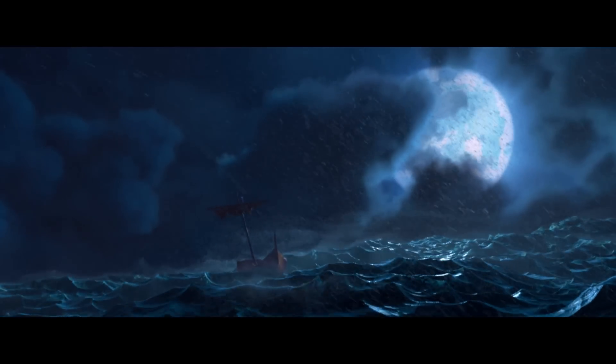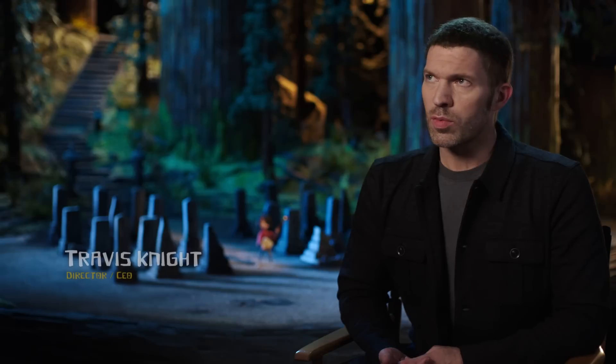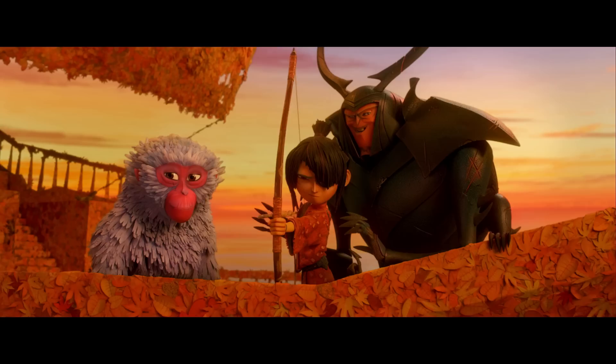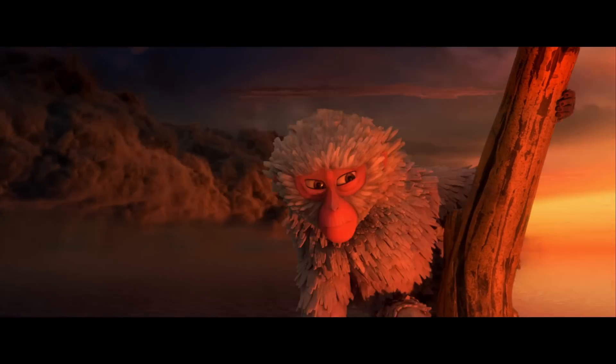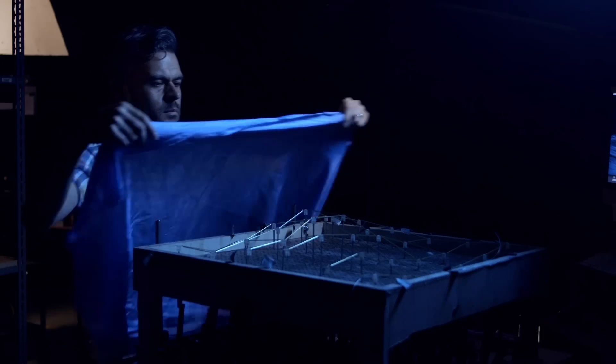It was so crazy. There were definitely times where I felt like we bit off more than we could chew. Characters animating in water — bad idea. That's a pretty good idea. Just wide, vast oceans of this stuff.